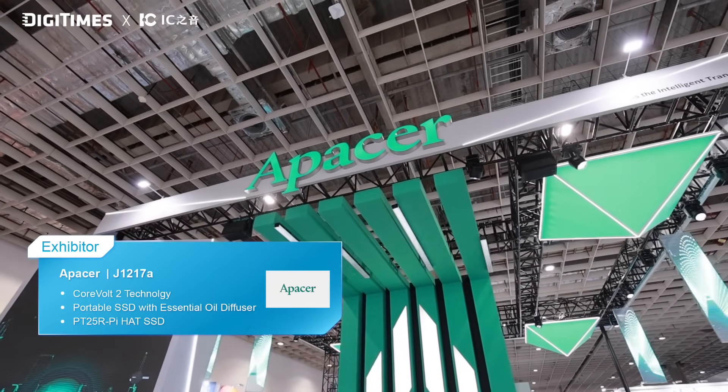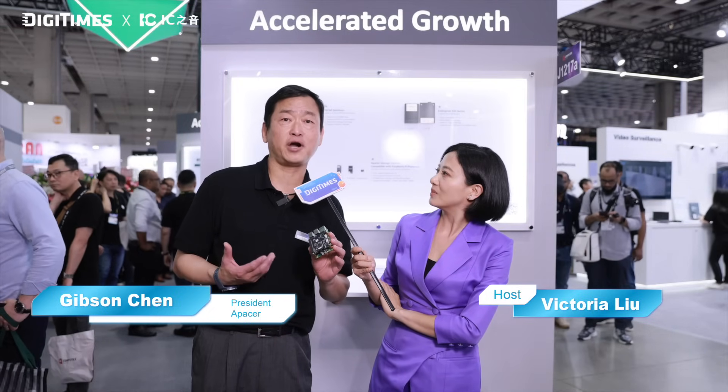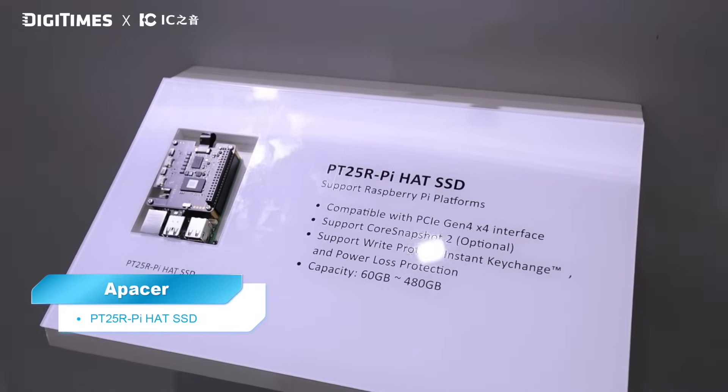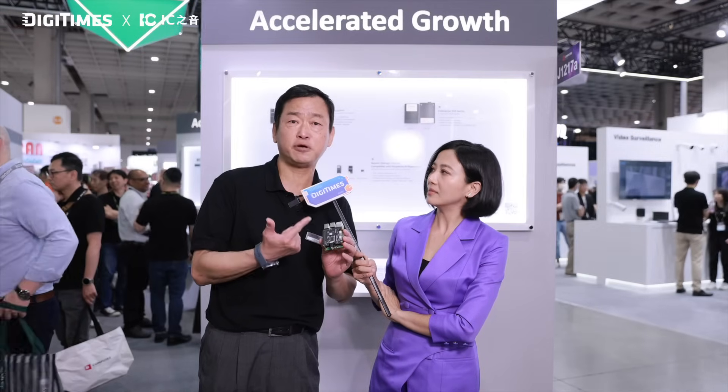We are at Apacer's booth where storage and management solutions take center stage. Here with me is Gibson Chen, President of Apacer. Gibson, your Raspberry Pi SSDs are really exciting. Raspberry Pi has been used for a variety of applications such as AIoT, drones, smart home, and other applications that need a very small size and low power. For Apacer's product this year, we work with the Raspberry Pi Gen 5. We added what we call a Raspberry Pi HAT, which has special features including power loss protection, core snapshot, and other features.